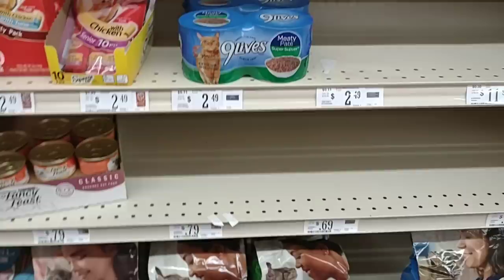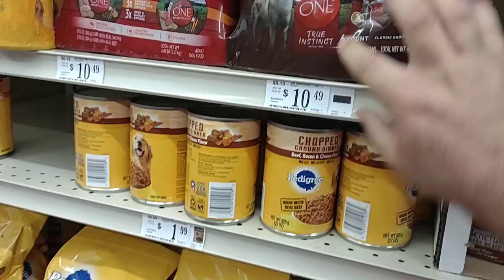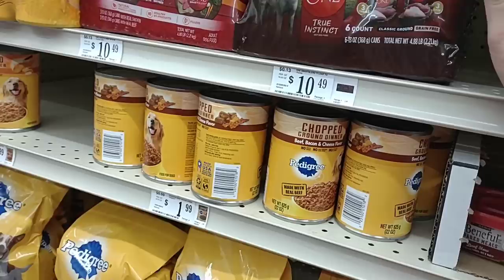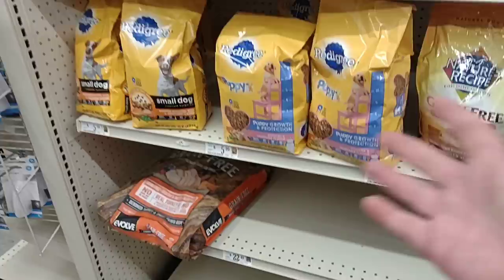They usually have more dog food, but not today. They've got Purina One cans — six cans for $10.49. I think these were $2.19 a can at Kroger, so a little cheaper here but not much. They also have six cans of Pedigree for $8.99. They've got some dry food, but that's it.